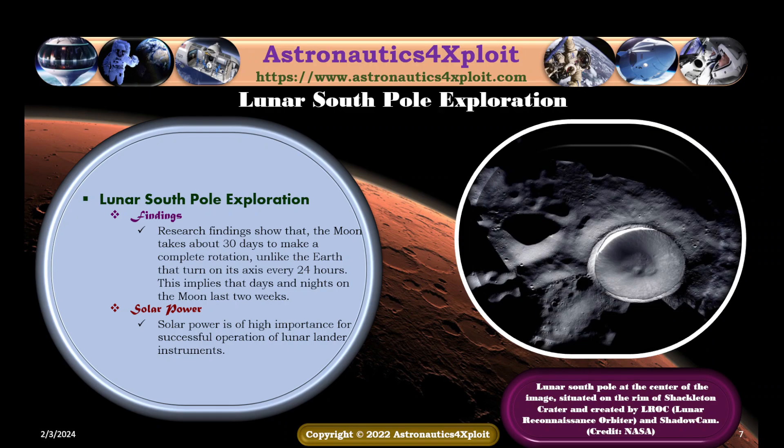Site findings show that the moon takes about 30 days to make a complete rotation, unlike the Earth that turns on its axis every 24 hours. This implies that days and nights on the moon last two weeks. Solar power is of high importance for successful operation of lunar lander instruments. The lunar South Pole, situated under the rim of the Shackleton crater and imaged by the lunar reconnaissance orbiter, is shown in this picture.